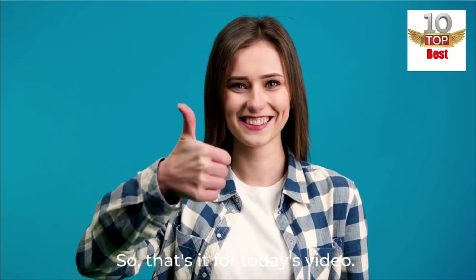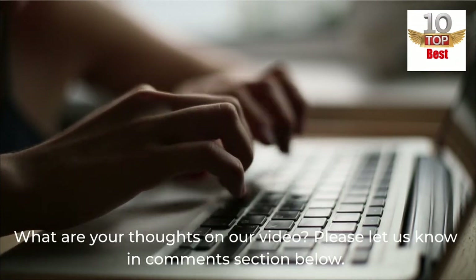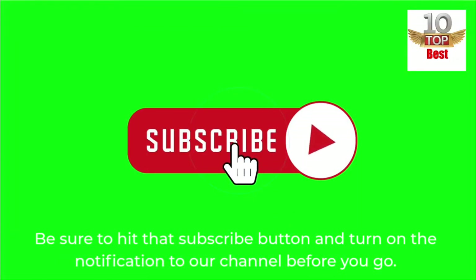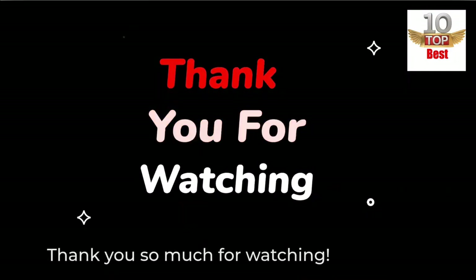So, that's it for today's video. What are your thoughts on our video? Please let us know in the comments section below. If you enjoyed this video and want to hear from me again, be sure to hit that subscribe button and turn on the notification to our channel before you go. Thank you so much for watching.